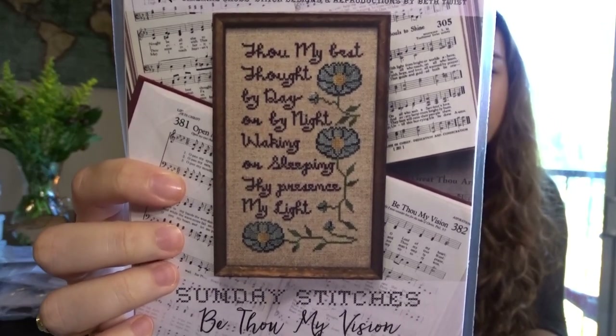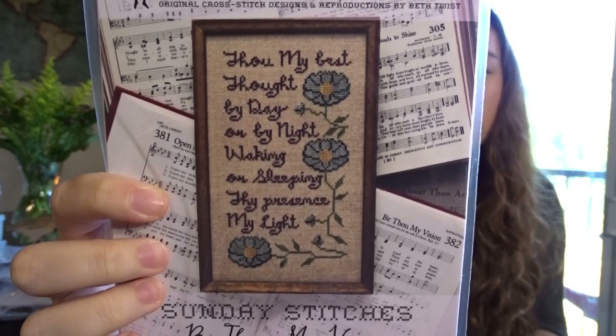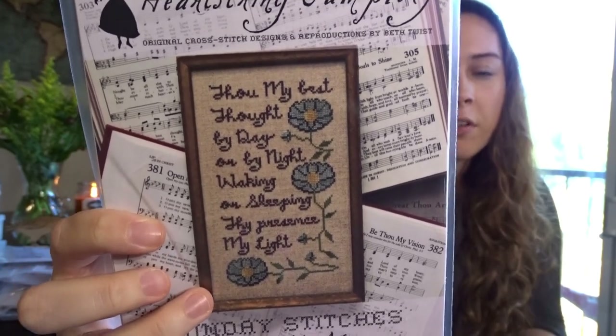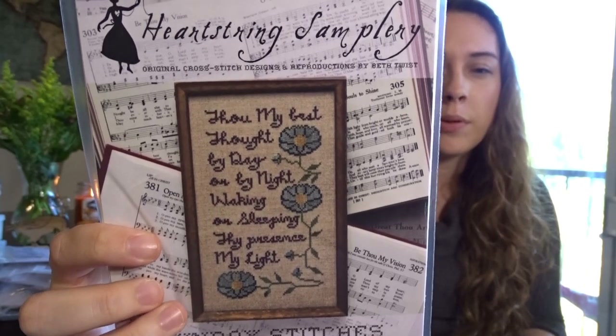Next in the Sunday Stitches series is Be Thou My Vision: 'Thou my best thought by day or by night, waking or sleeping, thy presence my light.' I love the flowers on this — they remind me of morning glories. Growing up, we had a little playhouse in the backyard with a fence covered in morning glories, and I used to go out early in the mornings to see all the little blue and white blossoms open. I love morning glories.